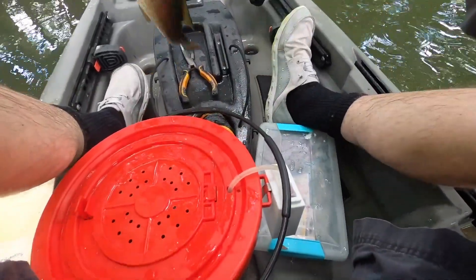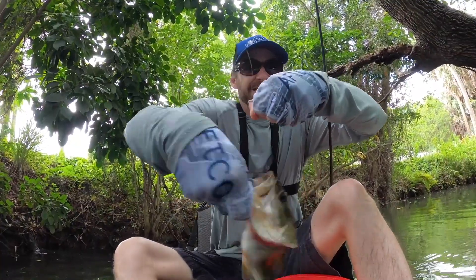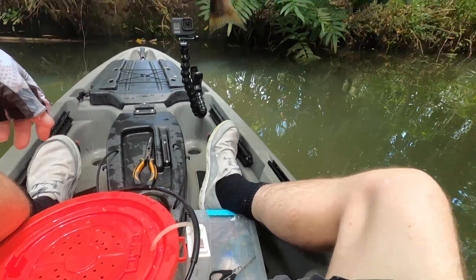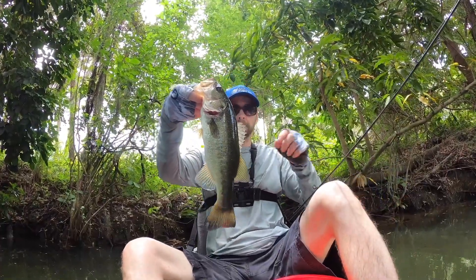I know it's not huge, but I needed to catch a fish. Little guy. But hey, that's okay.